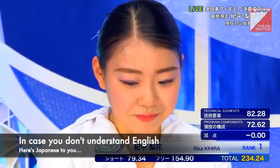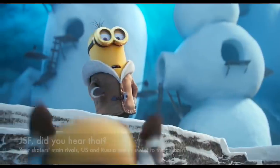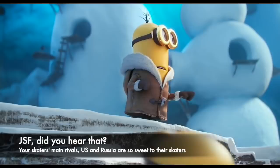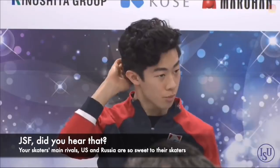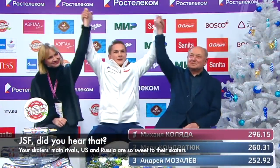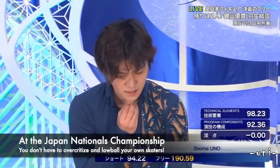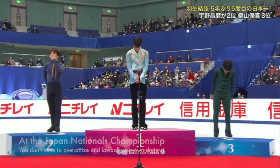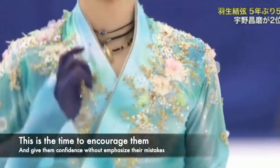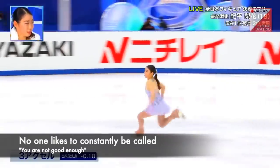In case you don't understand what we say in English, here is one of us speaking in Japanese: Your skaters' main rivals — the United States and Russia — are very lenient toward their own skaters. There is no need to over-criticize Japanese skaters in national championships with low scores. Now is the time to be generous, to encourage them, and to build their confidence — not to emphasize mistakes or tell them they are not good enough.